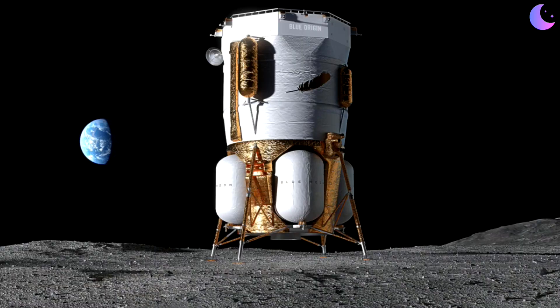The Blue Origin mission in question is the Pathfinder mission for its Mark 1 Blue Moon lunar lander. This is not a crewed lander — it will not have people on board. That's the Mark 2. Blue Origin has decided to self-fund a mission to the surface of the moon with its smaller Mark 1 Blue Moon.